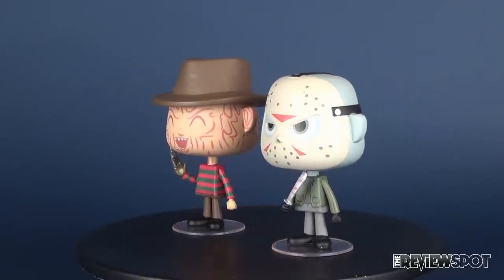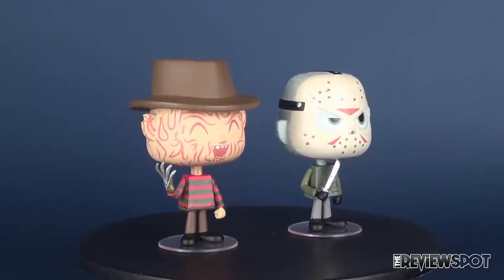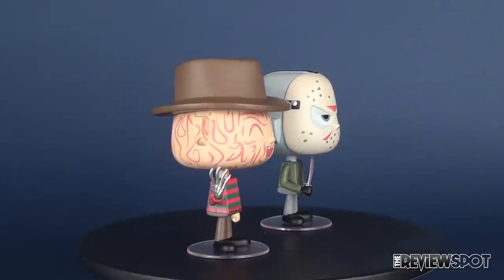Today's video we're going to be checking out the new Funko vinyls. This was A Nightmare on Elm Street's Freddy Krueger and Friday the 13th's Jason Voorhees.